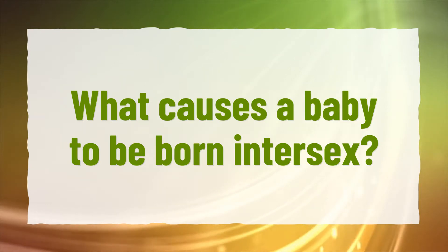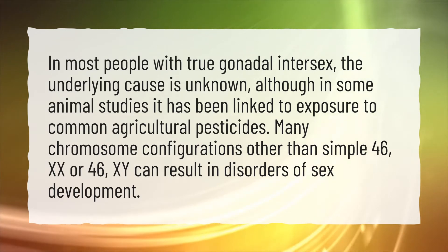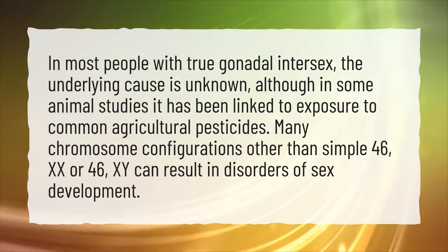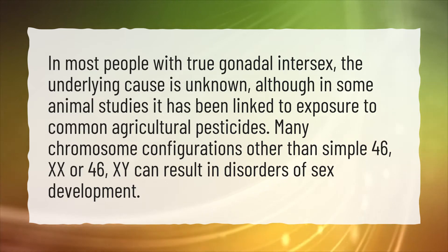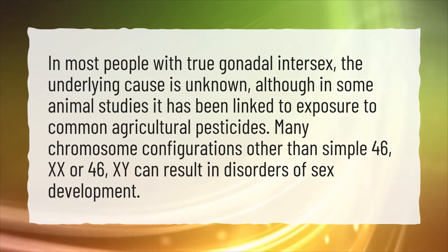What causes a baby to be born intersex? In most people with true gonadal intersex, the underlying cause is unknown, although in some animal studies it has been linked to exposure to common agricultural pesticides. Many chromosome configurations other than simple 46,XX or 46,XY can result in disorders of sex development.